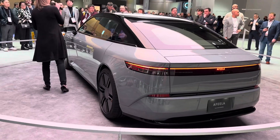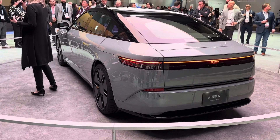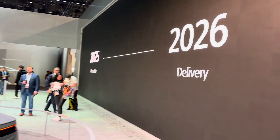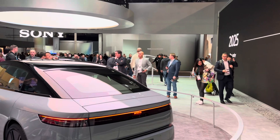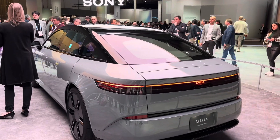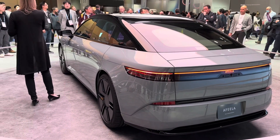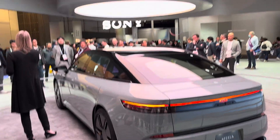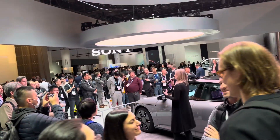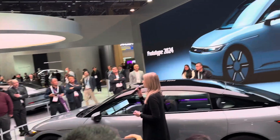We will continue to communicate with various people and consider ideas to help people find our product. We are going to keep this fast-paced momentum as we are looking to start pre-order in early 2025, and then start delivery in 2026 from the United States first. So today it is our pleasure to present our real world of mobility.